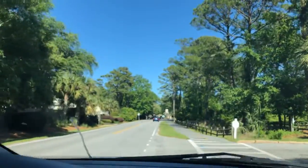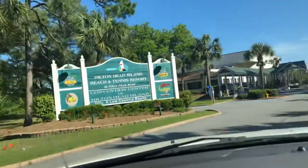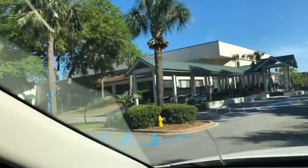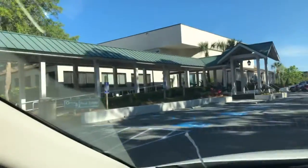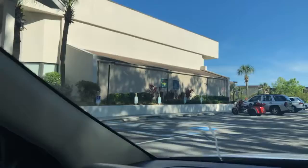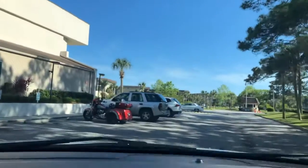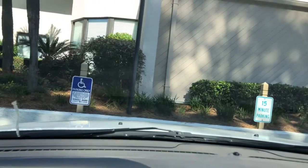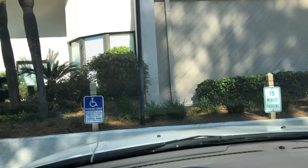We're coming in here at Hilton Head Beach and Tennis. Off to my left is the convention center — pulling in here real quickly. Yes, this is the convention center here.